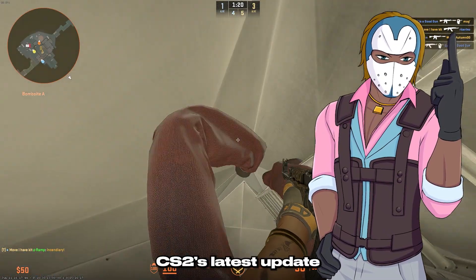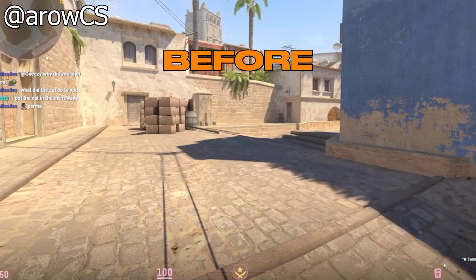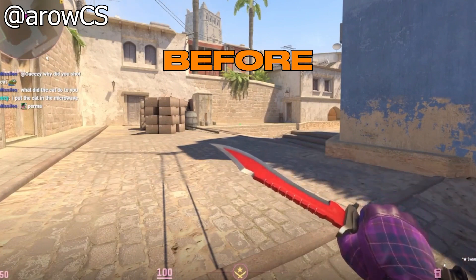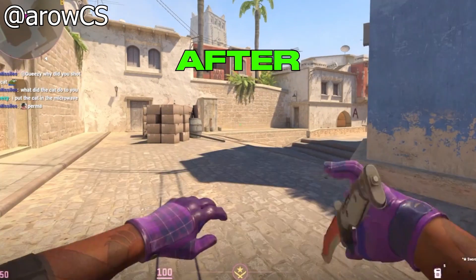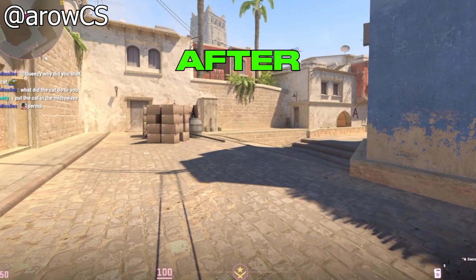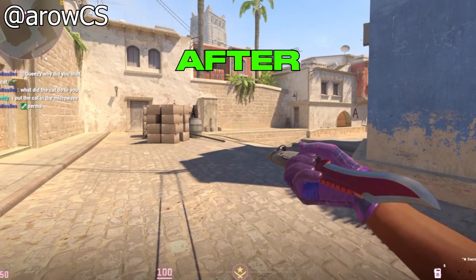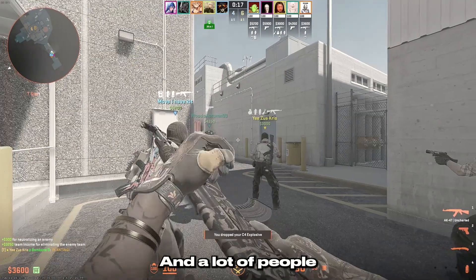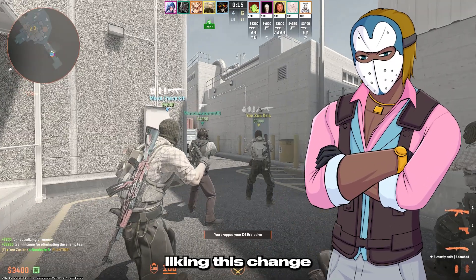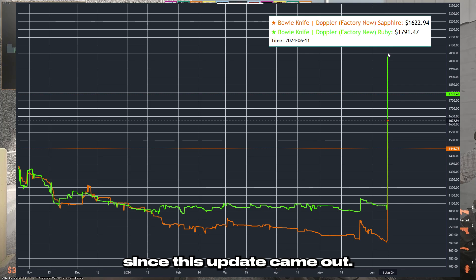The small change in CS2's latest update that a lot of people are super excited for is that you can now see your left hand when you hold the bowie knife. In the past 8 years since the bowie knife has been in the game, you actually couldn't see your left hand when you had it out — it was just completely gone. A lot of people really hated this and were asking for it to be changed. Well, in the most recent update they actually changed it, and bowie knife prices have actually exploded since this update came out.